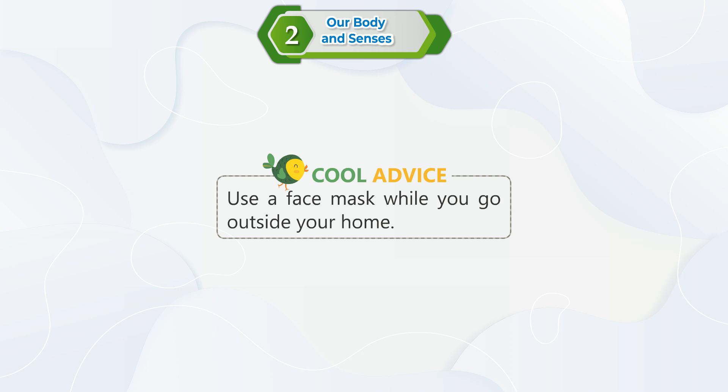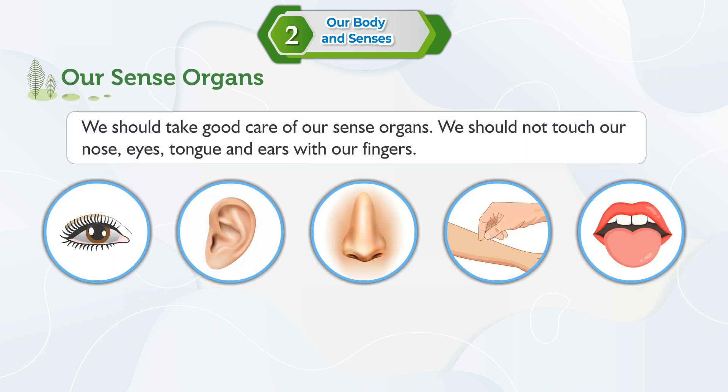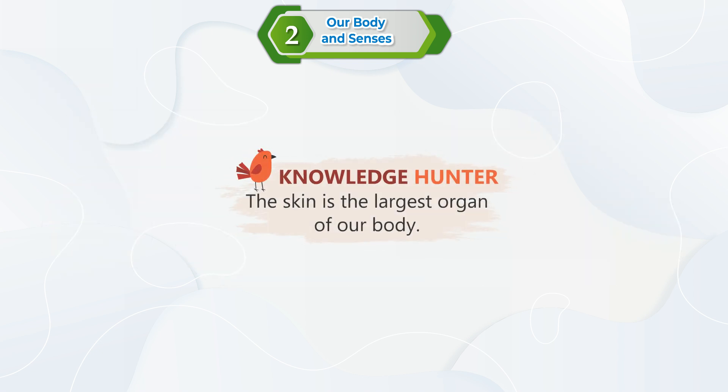Cool advice: Use a face mask while you go outside your home. We should take good care of our sense organs. We should not touch our nose, eyes, tongue, and ears with our fingers. Knowledge Hunter: The skin is the largest organ of our body.